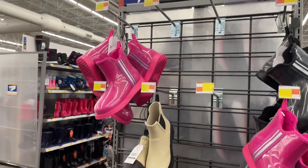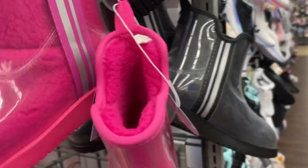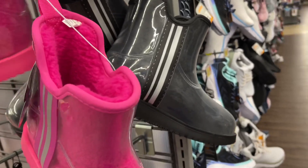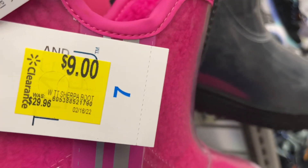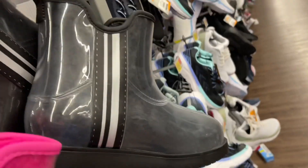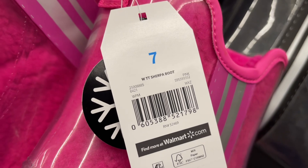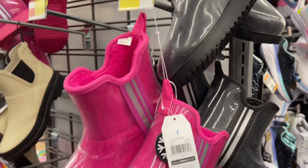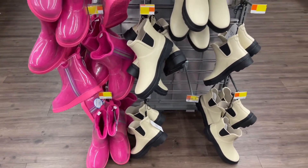How is the weather where you are? It is raining here, and these right here are good for the rain. They're actually on clearance — they're normally pretty expensive, like almost thirty dollars, and they are on clearance for only nine dollars. At another location these are down to only one dollar, so not bad at all. I actually want to get my daughter some of these if they have her size.